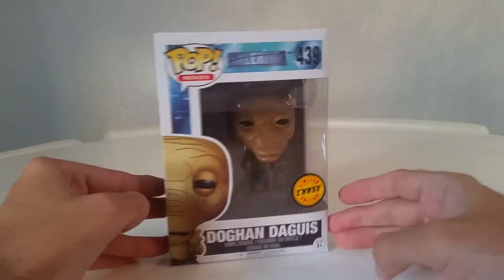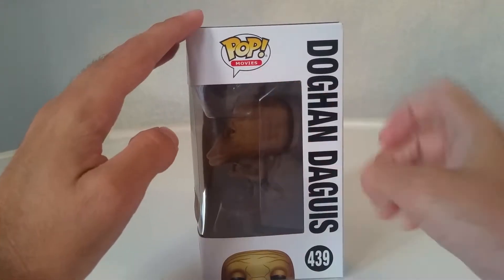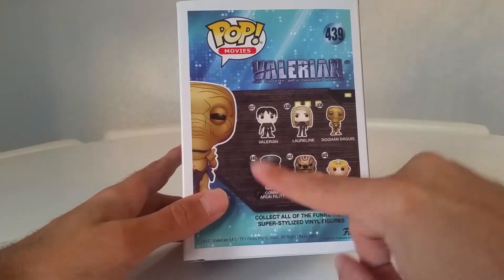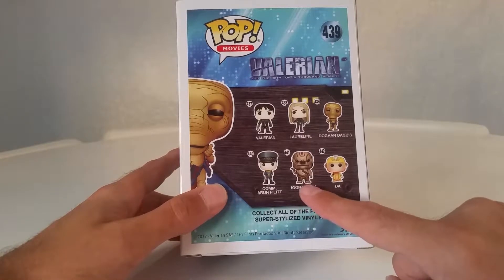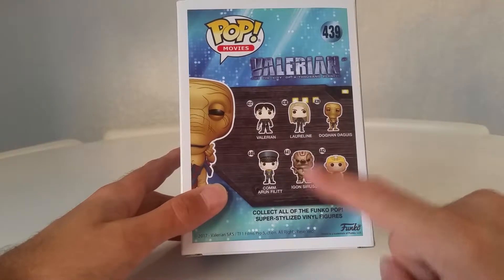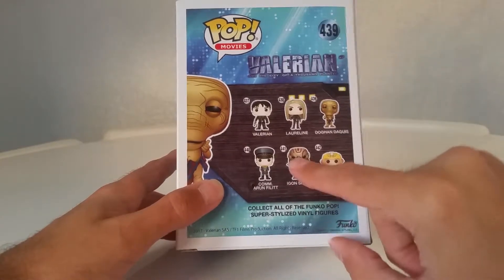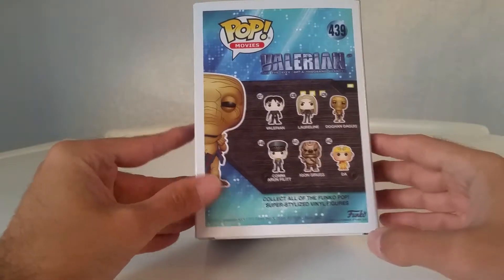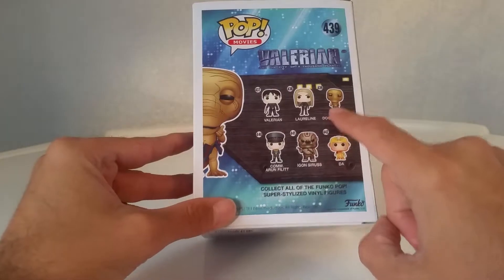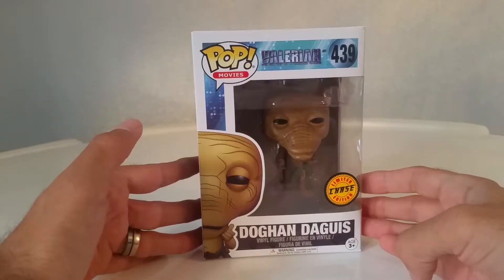So without further ado, let's have a look. It's number 439 limited chase edition, as you can see. You can see them in the picture — similar for all of them. It's number base, Pop Movies. Apparently this one here — Valerian — is a massive figure, not quite a six inch but not far off. It will fill a lot of the box and it's quite heavy. It does look like a very good pop actually. The more I think about it, this one probably is the chase — this is the picture that is on all the chase boxes with a different character.